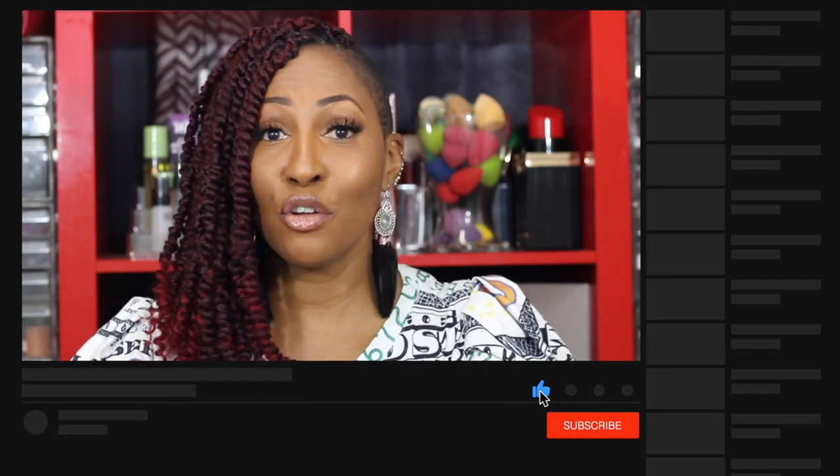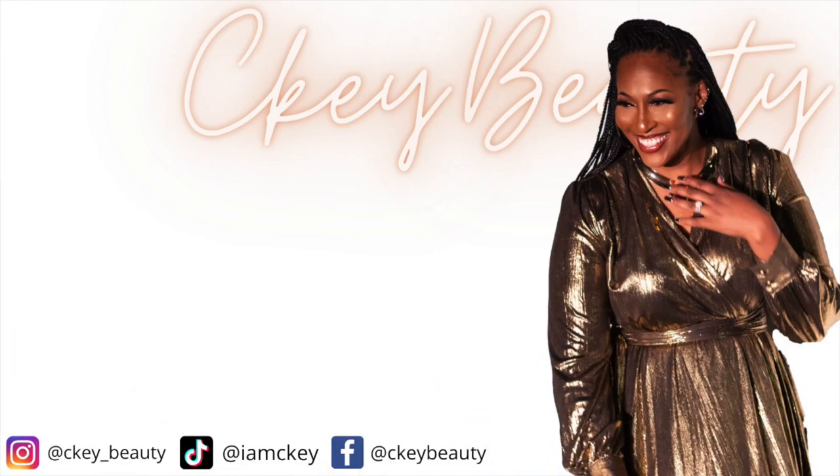I popped on some Ardell lashes and that is what is going on here — that's it! I love y'all, thank you so much for watching. Please share if you don't mind, subscribe if you haven't, and turn the notification bell on. You guys have an awesome, blessed day and I will see you soon. Confidence is key — a woman feels good when she's looking pretty. Bye!